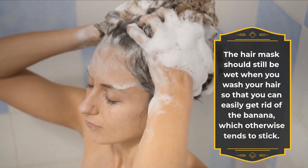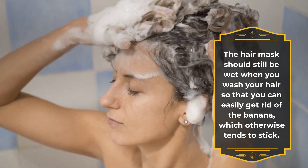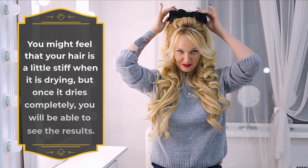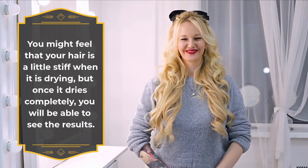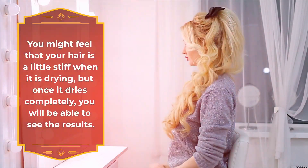Second, never let these hair masks dry on your hair completely. The hair mask should still be wet when you wash your hair so that you can easily get rid of the banana, which otherwise tends to stick. You might feel that your hair is a little stiff when it is wet, but once it dries completely you will be able to see the results.